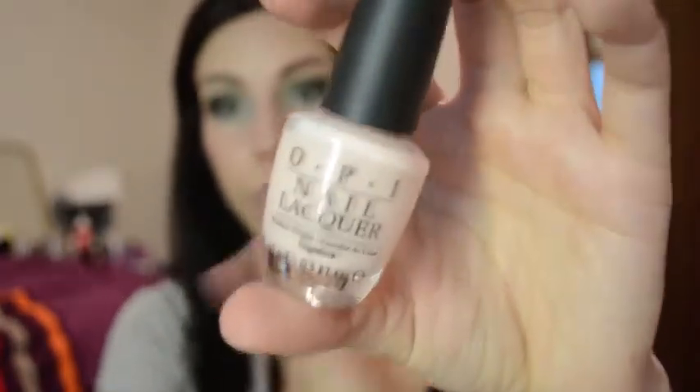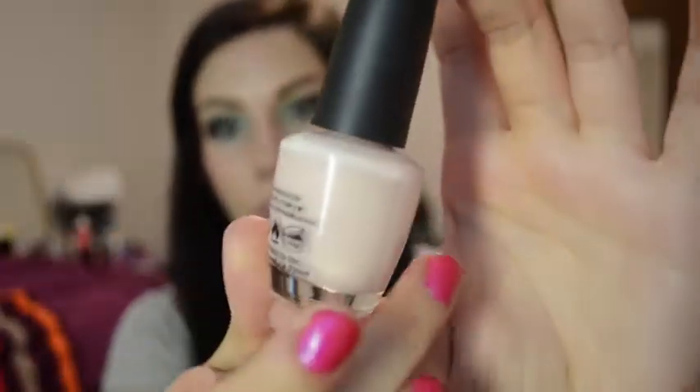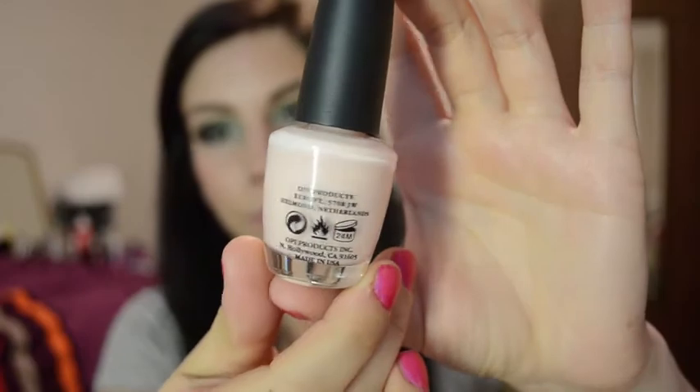And the next one is just a classic — not necessarily just a spring color, but you could use this all year round — and this is Sweetheart from OPI, and it's a pale, pale baby pink. It makes anybody's nails look good, and like I said, this could be all year round, not just for spring specifically.